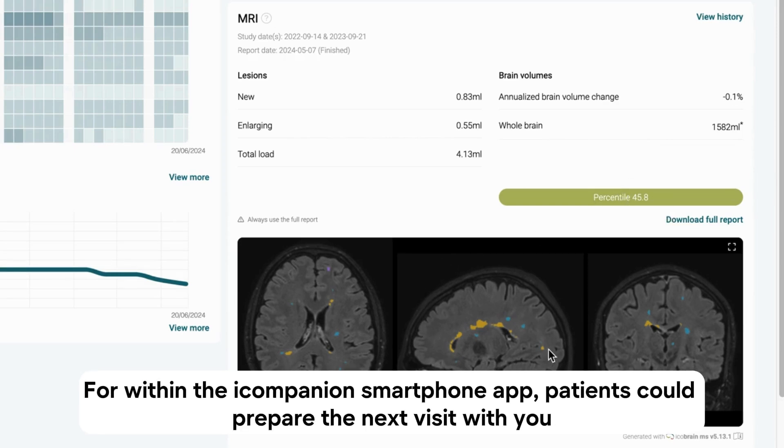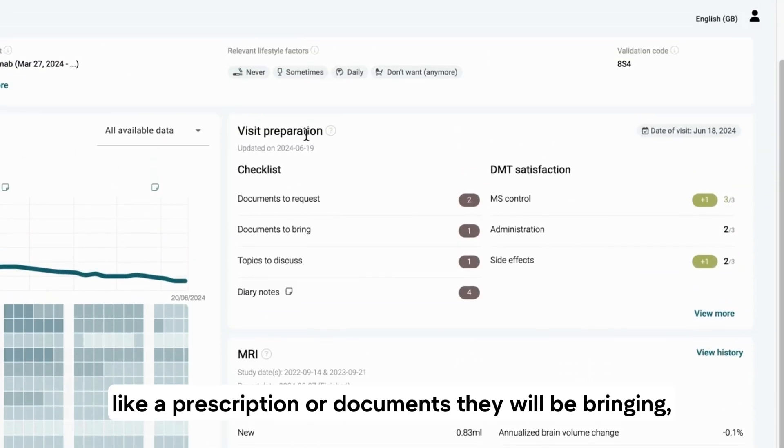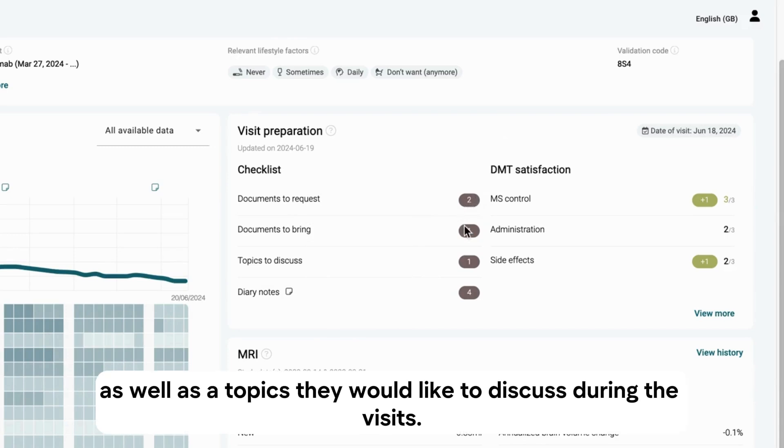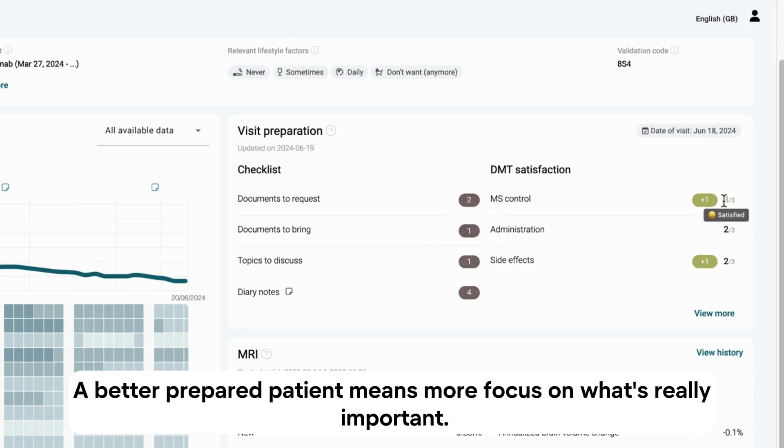From within the iCompanion smartphone app, patients can prepare the next visit with you by letting you know which documents they would like to request — like a prescription — or documents they will be bringing, as well as the topics they would like to discuss during the visit. Patients can also indicate how satisfied they still are with their current treatment to help stimulate the conversation. A better prepared patient means more focus on what's really important.